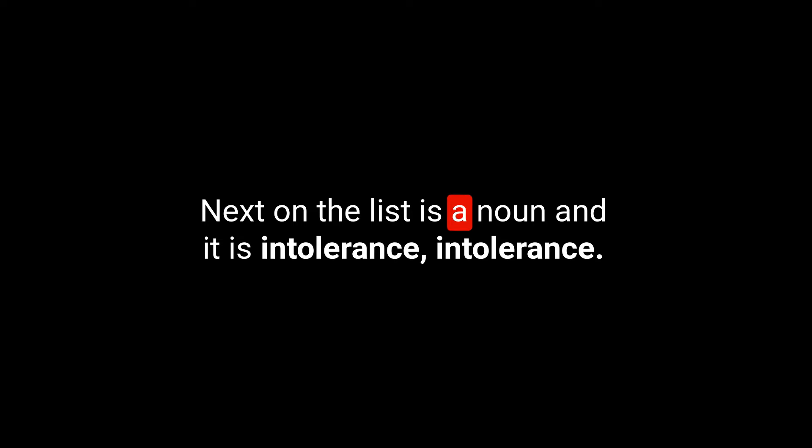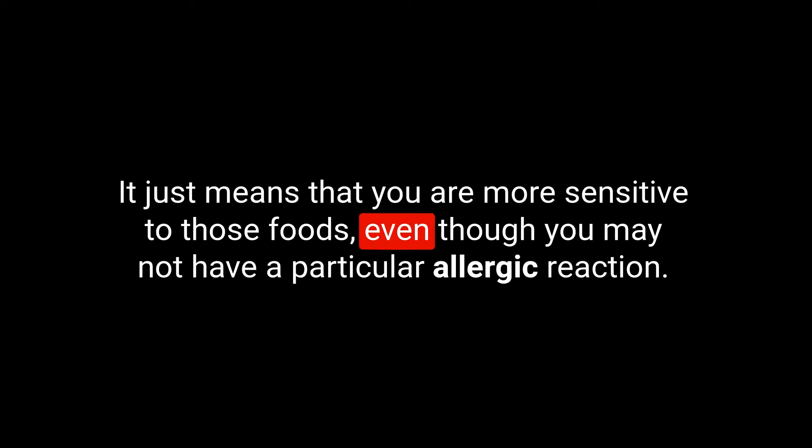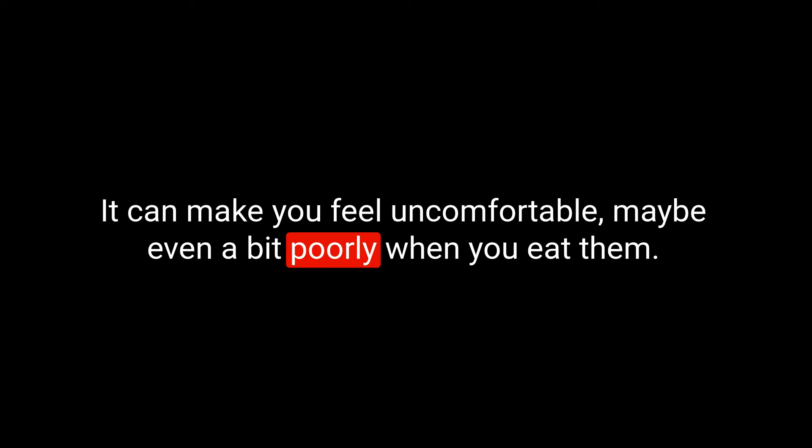Next on the list is a noun and it is intolerance. We spell this I-N-T-O-L-E-R-A-N-C-E. We normally talk about food intolerance — people will use phrases like a gluten intolerance, a dairy intolerance, or a nut intolerance. It's slightly different to an allergy — it means you are more sensitive to those foods, you can't really digest them very well, and it can make you feel uncomfortable or even poorly when you eat them.